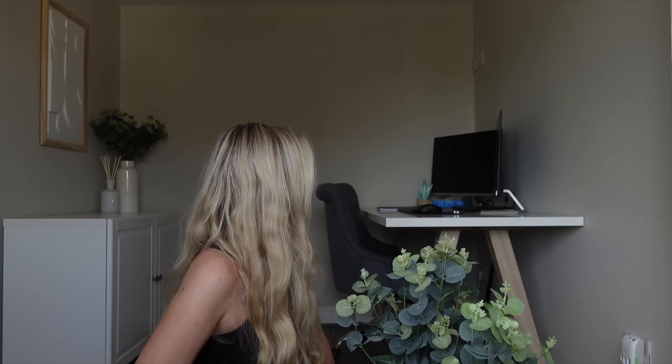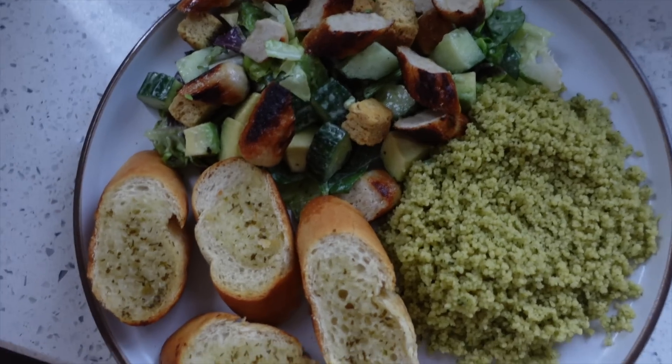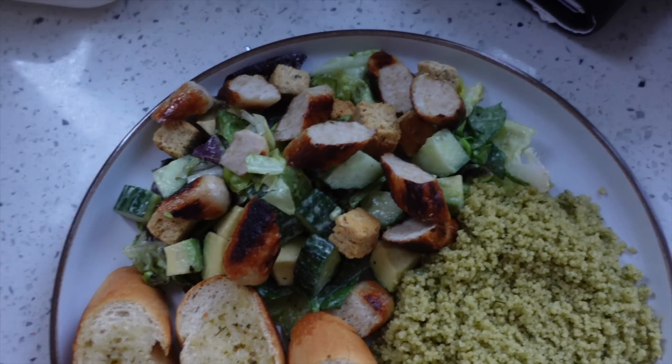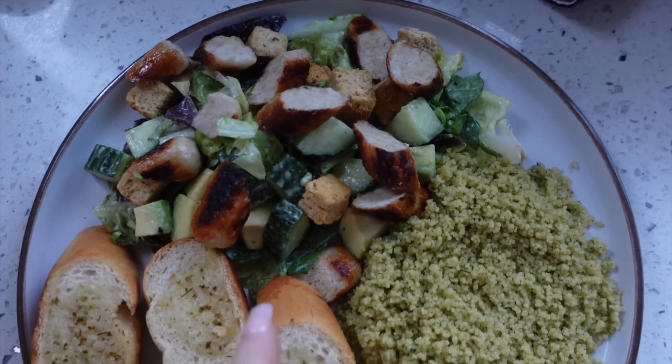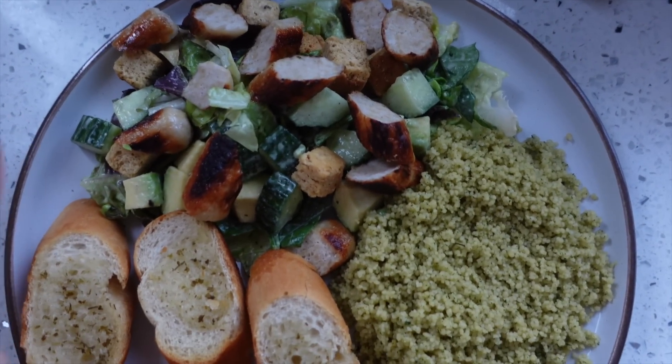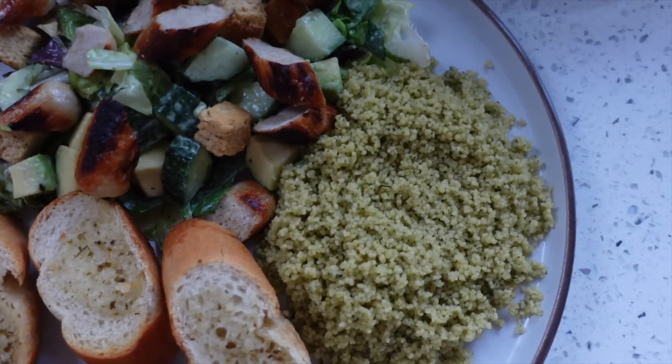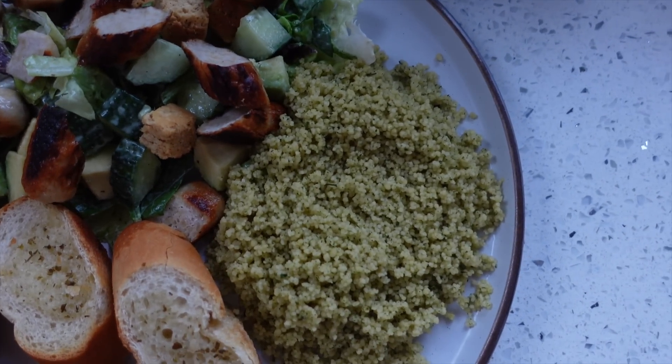I'll give you guys a full office tour in a minute. Here is tonight's dinner — chicken sausages and a salad with salad leaves, avocado, cucumber, dressing and croutons. Some garlic bread and some couscous with lemon and coriander.